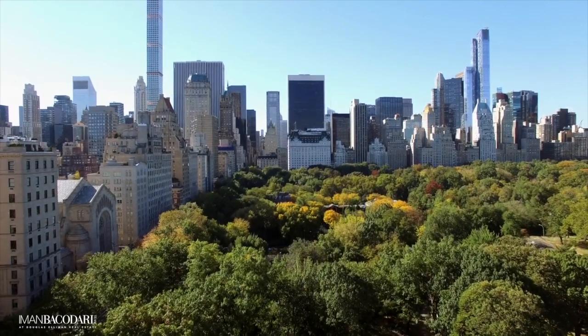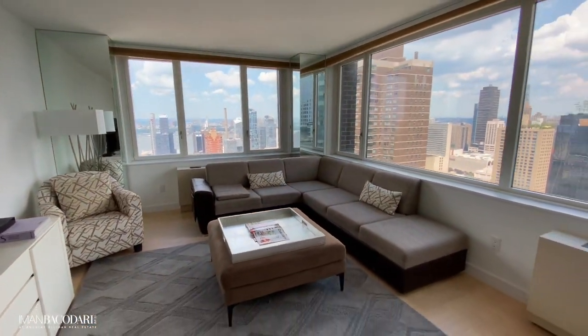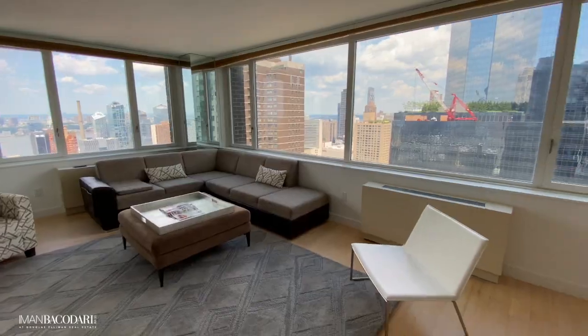Words can't describe this view that I'm looking at right now. I'm coming to you from one of the most exciting apartments in Columbus Circle, and of course you can see we have incredible views of Central Park here. However, it doesn't stop there — this apartment has tri-directional views.